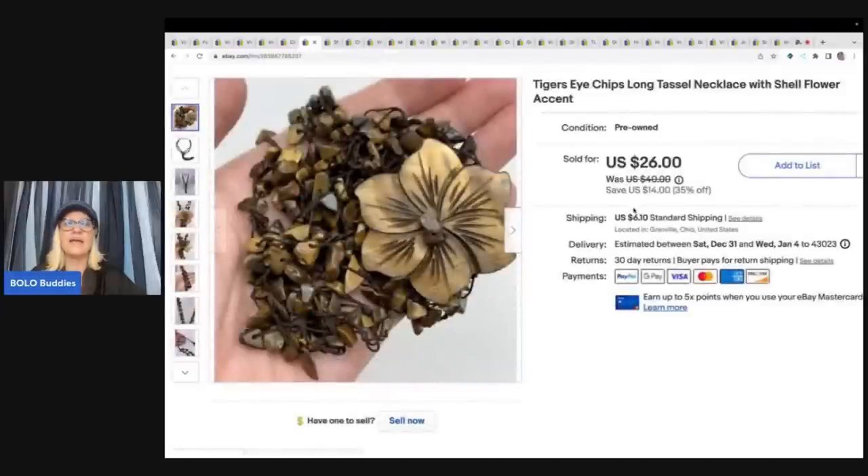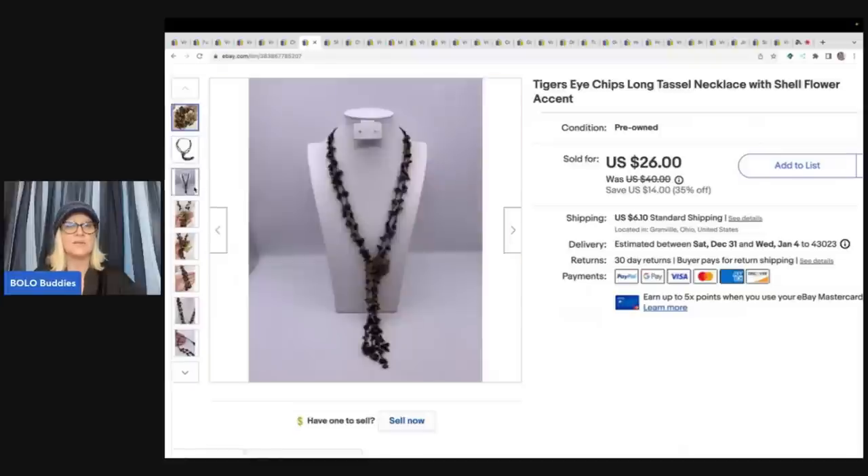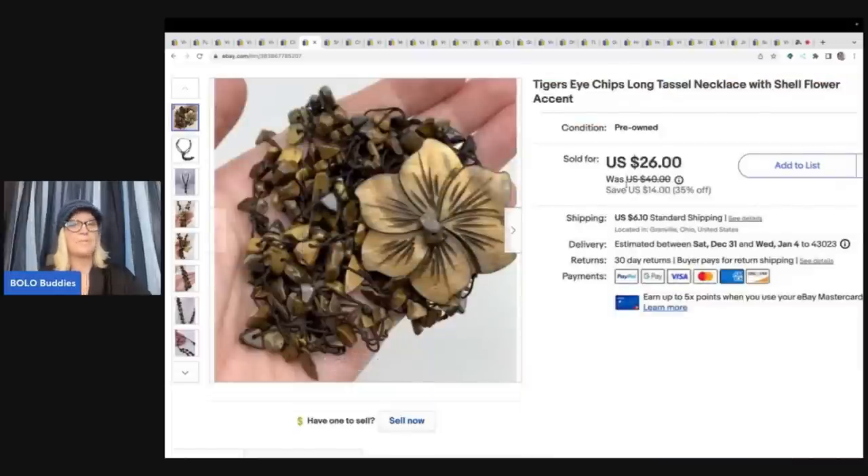This is a tiger's eye long tassel necklace with a shell flower accent — it's really, really pretty. This came from my bulk buy: I bought 344 pounds of jewelry on eBay to sell on eBay. A lot of it is long tail and a good majority is still sitting in my money pile. I sold this for $20 plus shipping. I'm going to bring that stuff to Whatnot to try to move it quickly. Can I sell it on eBay for more? Yeah, but Whatnot is more of a start-your-auction, people bid, you're probably not going to make as much, but you're going to sell items quicker. If you're not following me on Whatnot, definitely join down below — there's a referral link that gets you $15 to shop.